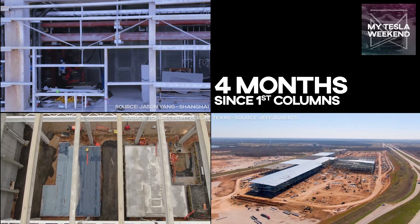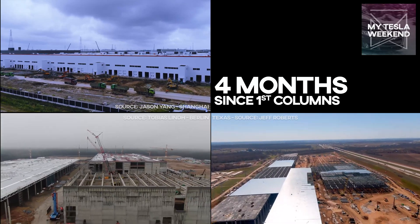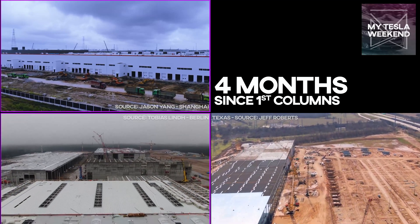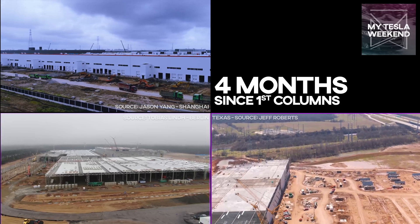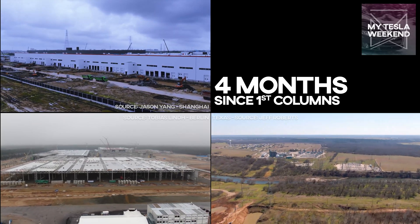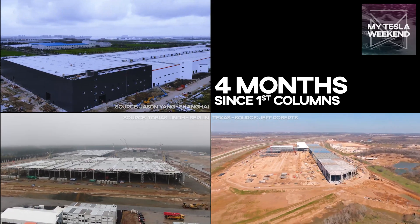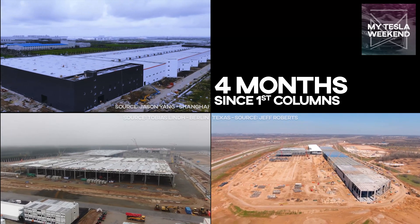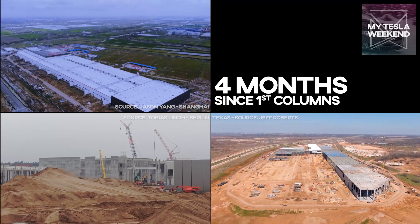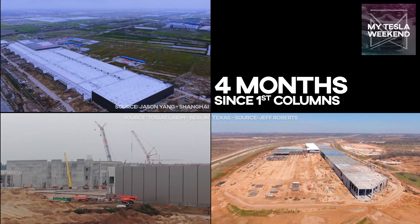Shanghai had the smallest footprint, the lowest amount of multi-floor areas, and the lowest roof height of all three factories. Maybe a fair way to rank it would be to say that Shanghai was the closest to production, Berlin was ahead of Shanghai on both scale and complexity, and Texas — the least complete by percentage — has the most construction actually done regardless of the other factors. But I want to know what you think: which factory is actually the leader and why? Is there some metric I should be taking into account that isn't reflected here? What have I missed or misunderstood? Let's get a conversation going in the comments so that when the eight-month comparison comes around, we've got an even better base of information to work with on the next analysis.